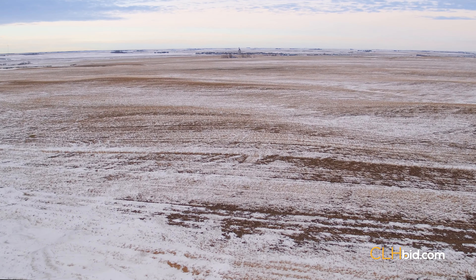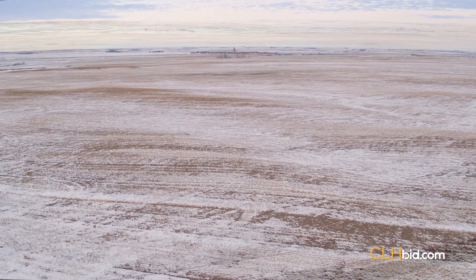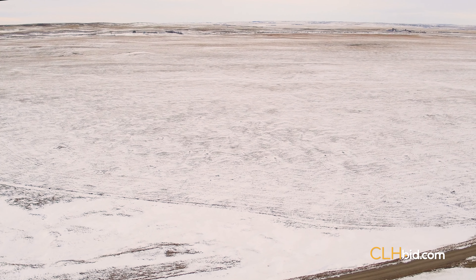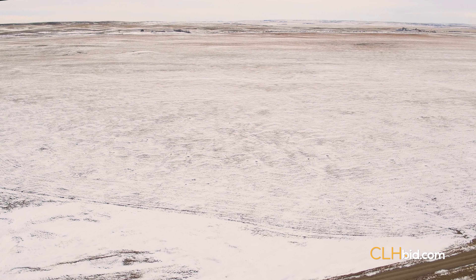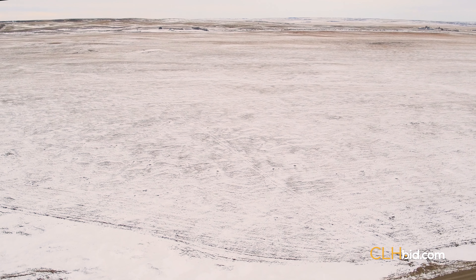Precisely 3 minutes and 18 seconds before the morning sun adorns Swift Current, Saskatchewan, it crests this section of prime farmland 36 miles to the southeast. Swift Current Early Riser is that sought-after, wide-open, corner-to-corner section of farmland.